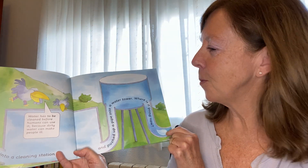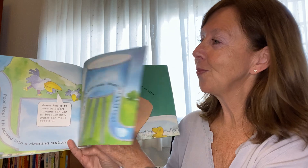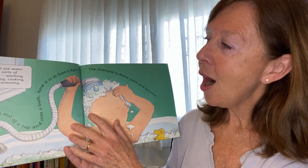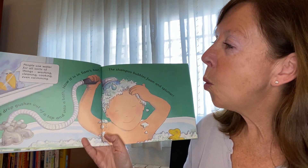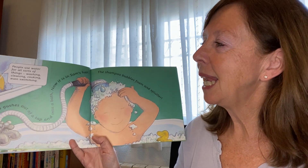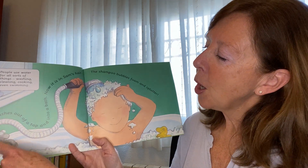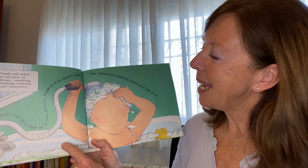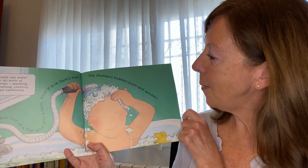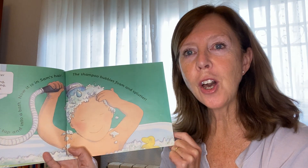It's clean. People use water for all sorts of things — washing, cleaning, cooking, even swimming. The drop comes out of the tap and into the bath. Now it's in Sam's hair. Where do you think it's going to go next?